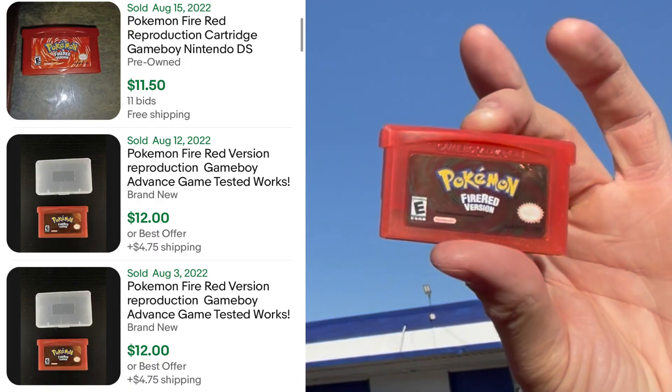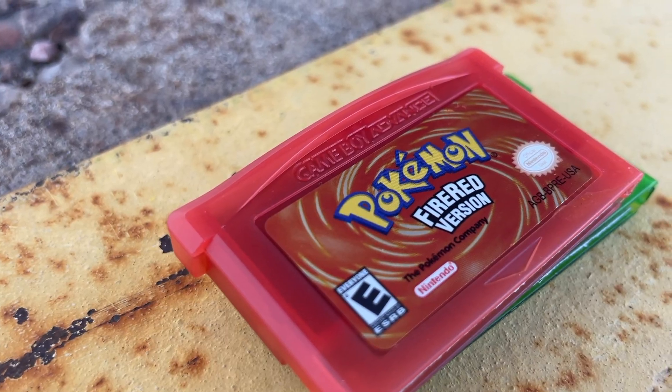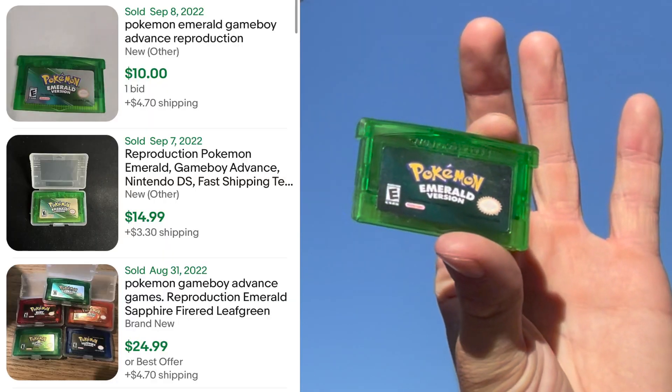Reproduction copy of Pokemon Fire Red — again, very obvious when looking at the label. There's no indented number. If you take a look at the Game Boy Advance lettering, the text is a lot more flush on an authentic copy. And if you look at the back, we don't have that four-square that you used to see.